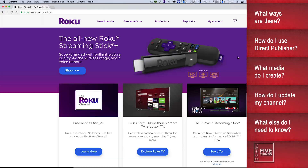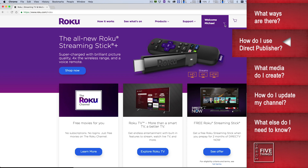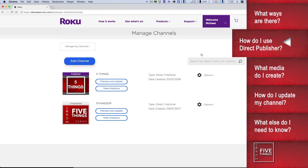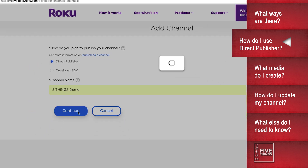Since Direct Publisher is from Roku, you need to start off by creating an account with Roku. If you already have a Roku unit, then you probably already have an account, so sign in. Navigate to the developer homepage, and under My Channels, you'll want to click Manage My Channels, and then click Add Channel. As you can see, we have the aforementioned Developer SDK and Direct Publisher methods. You'll want to select Direct Publisher, and give it a descriptive name, and click Continue.